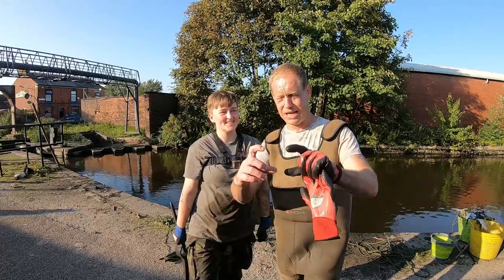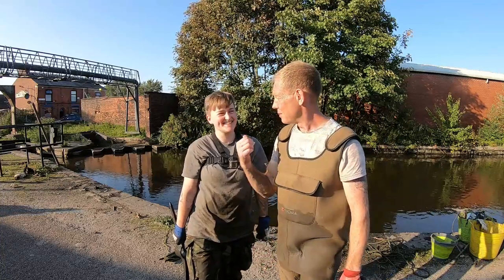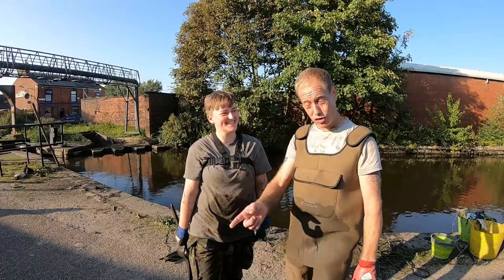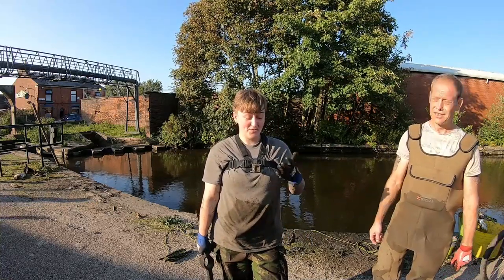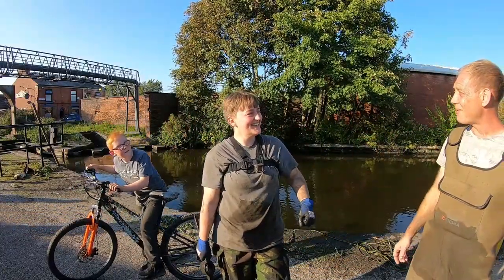It's been a brilliant day, the weather's been fantastic. Everyone's covered in silt. It's been a brilliant day and you've got more mud on your face than I normally get.